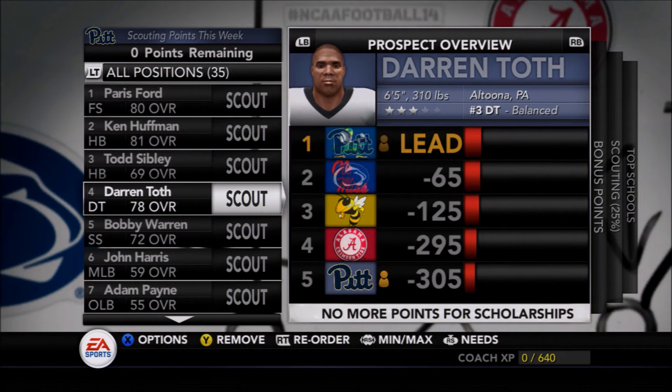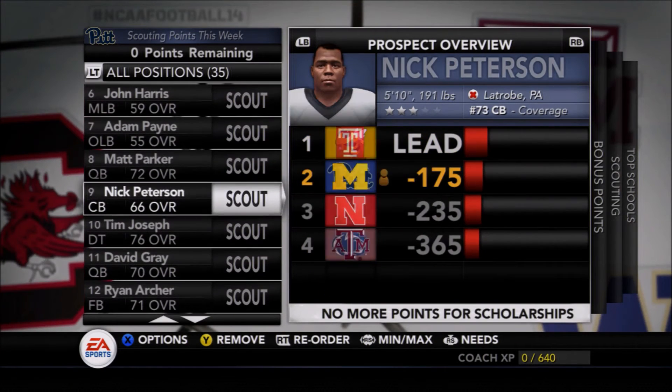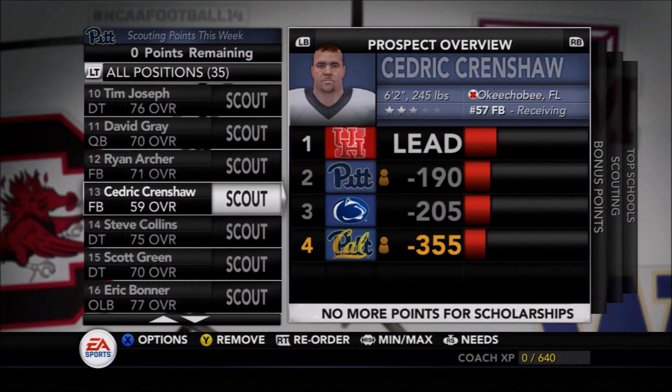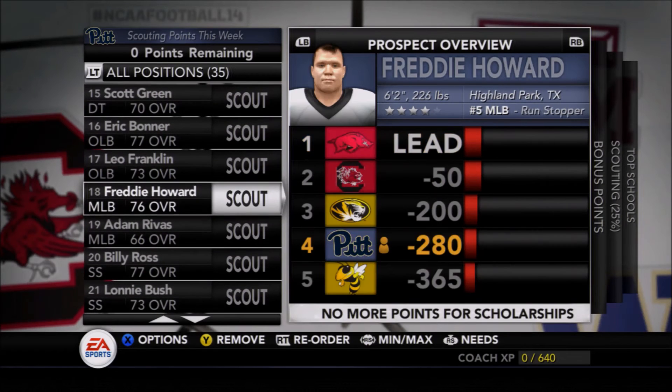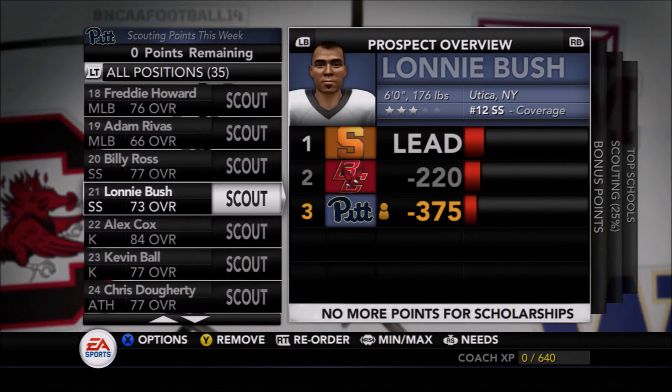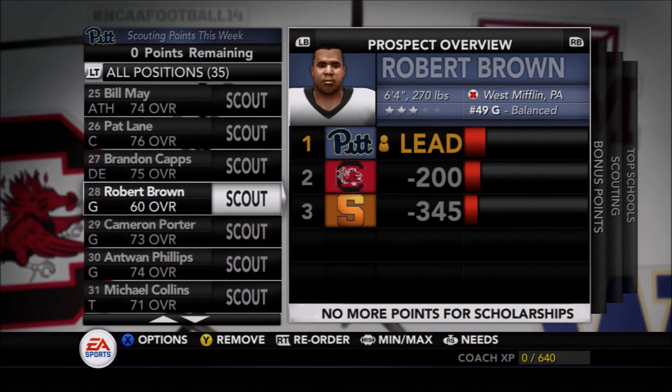For the Panthers to improve that much, we have to look at their recruiting. Paris Ford and Todd Sibley are a couple of real recruits included here; otherwise everyone else is brought in by NCAA. Some very solid talent — the Panthers are actually in the mix for the number one recruit in the country, that other halfback, which would be phenomenal.